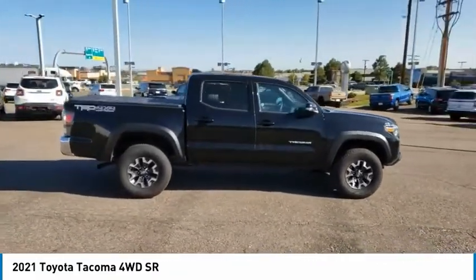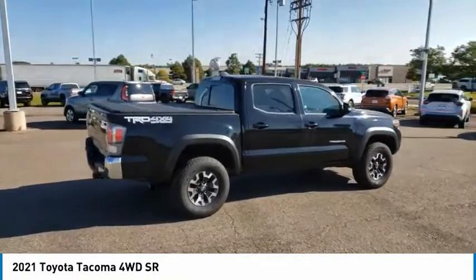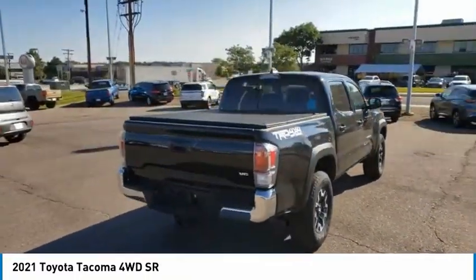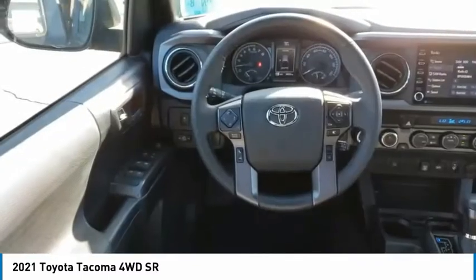It has been named the best-selling compact pickup by MotorIntelligence.com five years in a row. This vehicle has less than 20,000 miles. Here are some of this vehicle's great options.